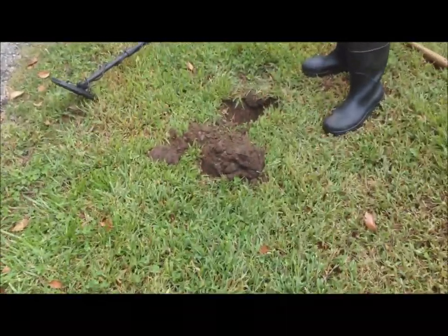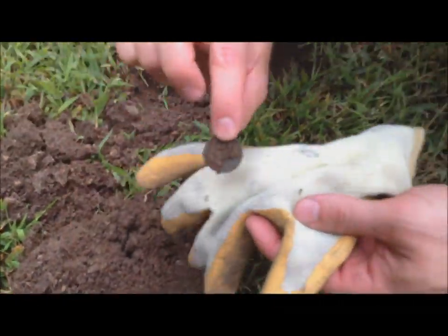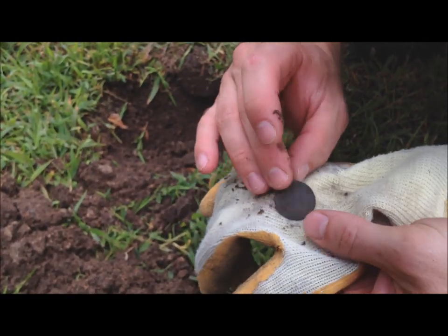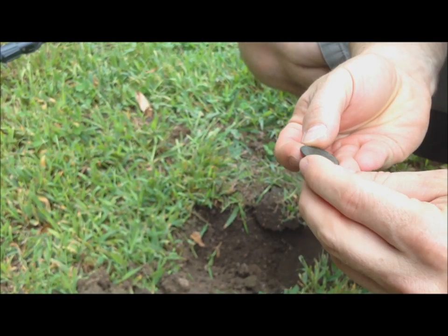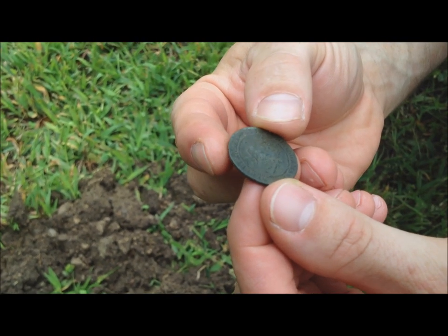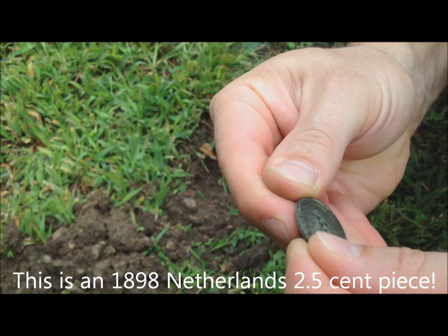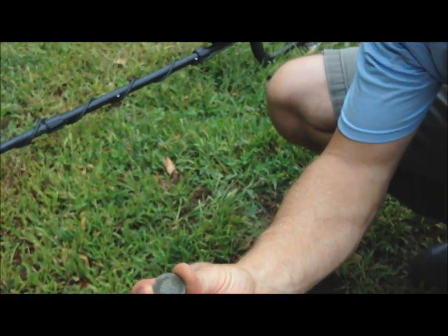1914 dime right there — let me see that dime. Oh yeah, that's a good one. This is fresh out of the hole. Token or something? It looks like it's colonial. Two and a half cents. Let me see what this is. Too bad it's not silver. It looks foreign — what's that say on it? Netherland. So it's Netherland — 1898. That's so sweet, dude!